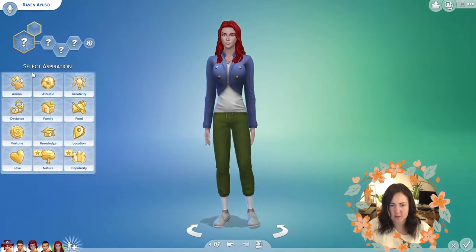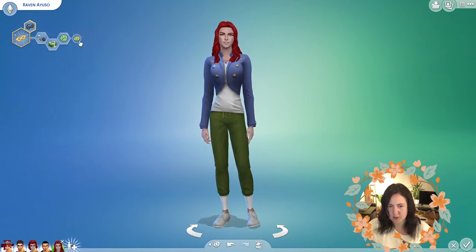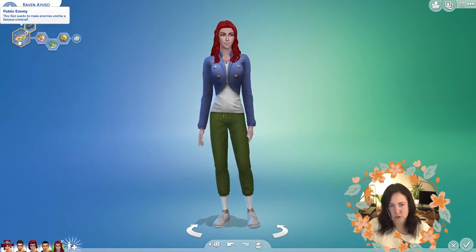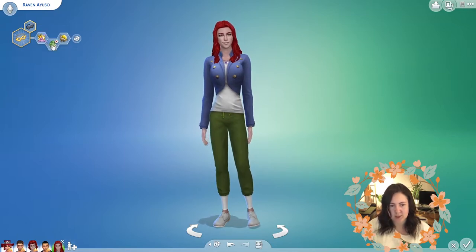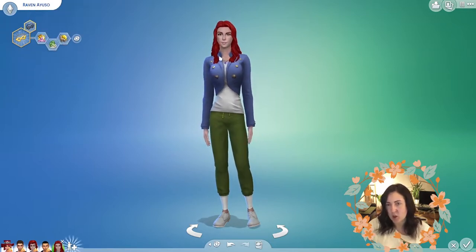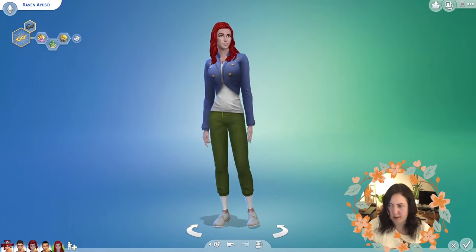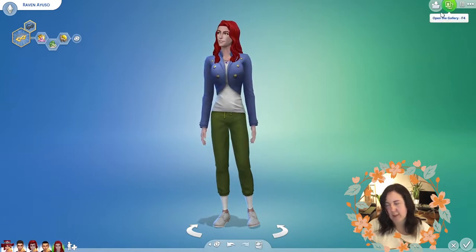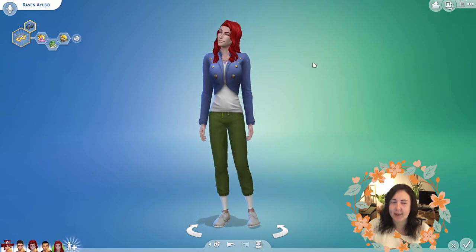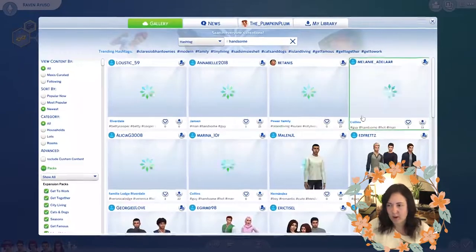Let's just pick a random aspiration and randomize traits. She's got the public enemy aspiration, she is self-absorbed, vegetarian, and a loner. Right, let's go find — how many have we got now? One, two, three, four, five — so we can only have eight. I think we can only actually have seven because of the last one. Okay, we'll work it out in a minute.